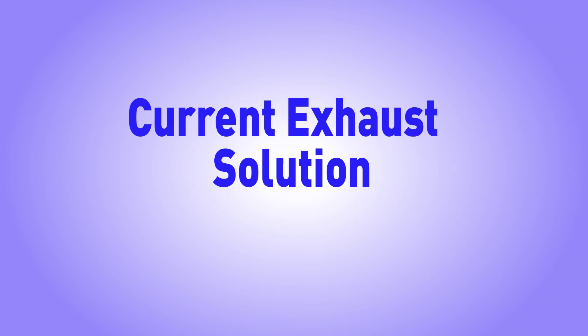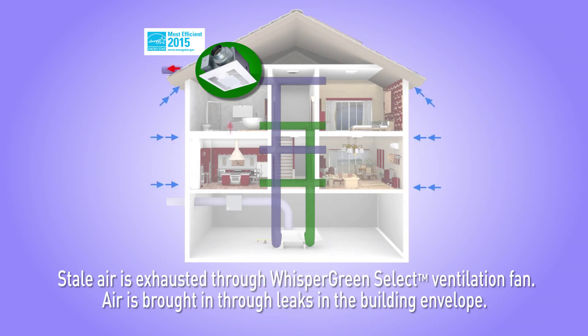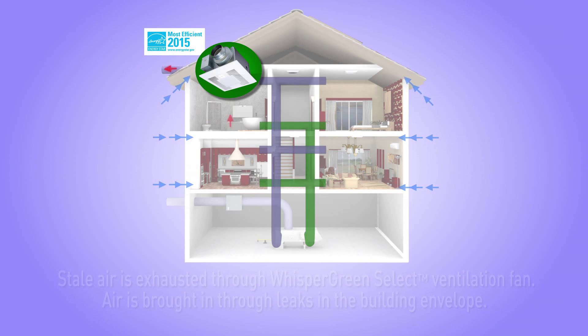An exhaust-only solution is the least expensive design for meeting whole house ventilation requirements. Stale air is exhausted through a Whisper Green Select Ventilation Fan, the best-performing, most energy-efficient ventilation fan available. Fresh air is brought in through leaks in the building envelope.